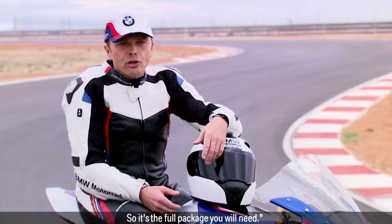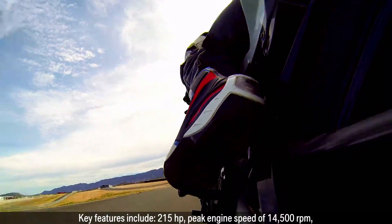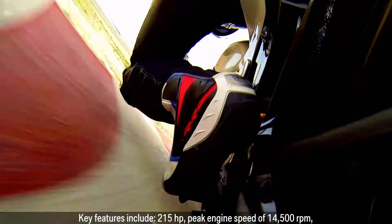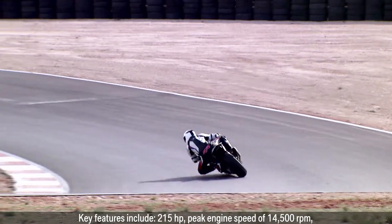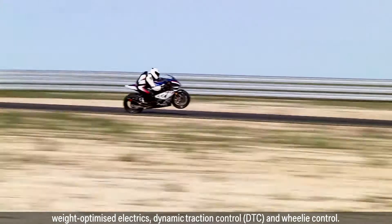So it's the full package you will need. Key features include 215hp, peak engine speed of 14,500rpm, weight-optimized electrics, dynamic traction control DTC and wheelie control.